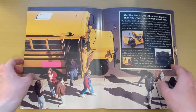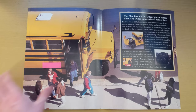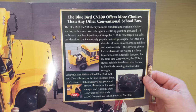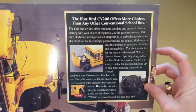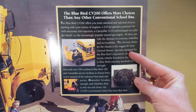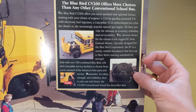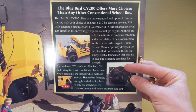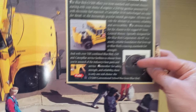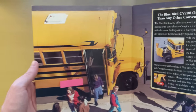Opening it up: inside the brochure there's a picture of the bus unloading at school and a little snippet that reads: 'The Bluebird CV200 offers more choices than any other conventional bus.' It talks about the different engine options. The obvious choice for the chassis is the rugged B7 by GM, specifically designed for Bluebird — sturdy, reliable, and built to Bluebird's standards for strength. Safety, service, reliability — there's really only one choice: the CV200.